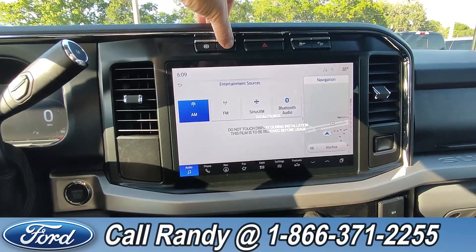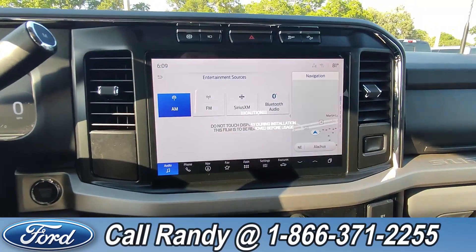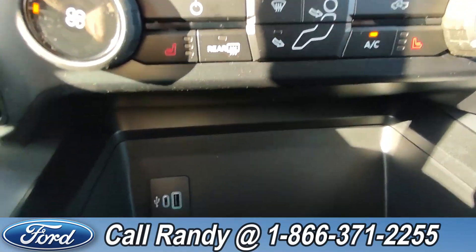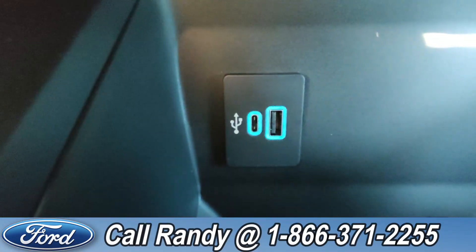Not to mention you have Sirius XM on here. If you want easy access to your backup camera and your 360 cam, you press this button, then press it again to turn it off. Down here you have heated seats for both the passenger and driver, as well as a USB seat and USB port.